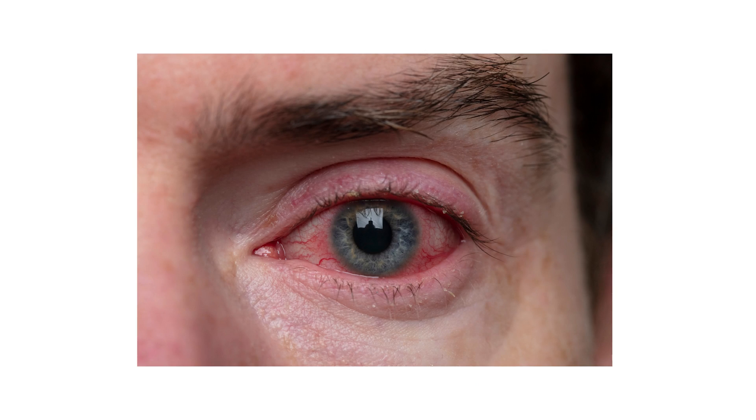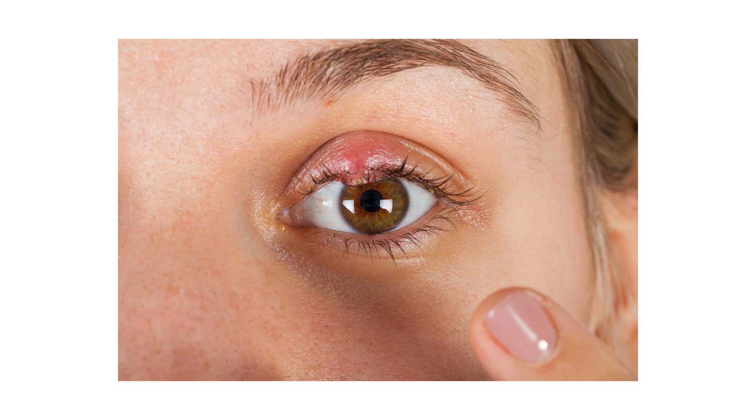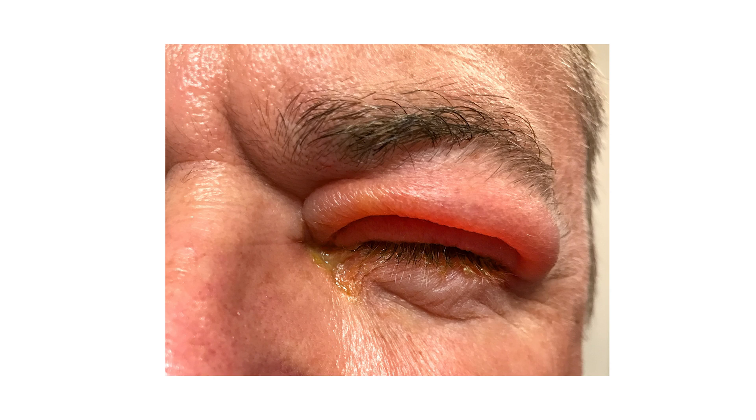There are several causes of developing a red swollen eyelid. Some are minor and resolve easily with care, while others are very serious and need a doctor's attention right away. Let's break down what causes swollen eyelids and how to get rid of them.